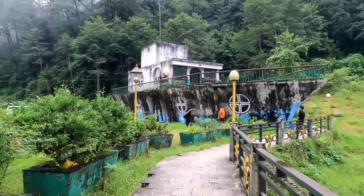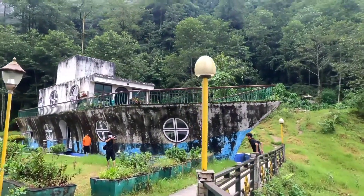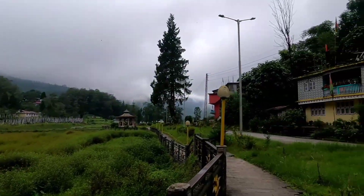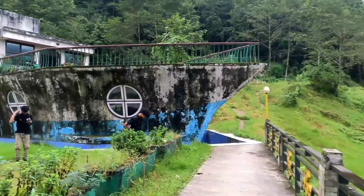Hope you all are liking it. Please don't forget to watch the full video. Here we enter Titanic Park — you can see it clearly. This is the peripheral area of Uttare Vesikim.